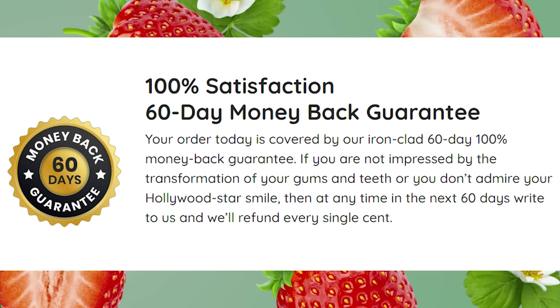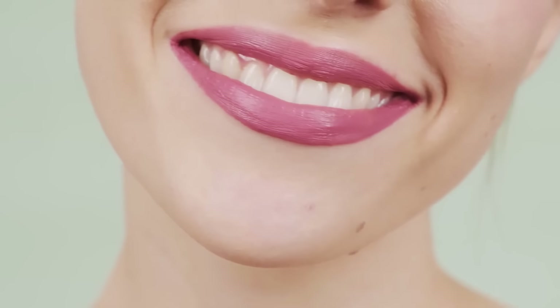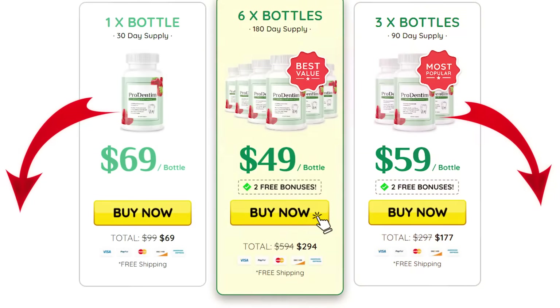You can actually test Prodentum for 60 days if you just want to see if it's going to work for you. Within those 60 days, if you are not satisfied with it, you can simply ask for a refund and the support team will give you all of your money back without asking any questions. Prodentum has a minimum treatment of three months, or you can do the full treatment recommended by the manufacturer, which is six months.